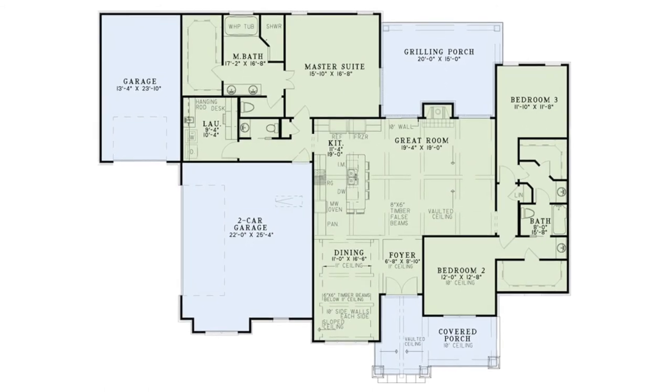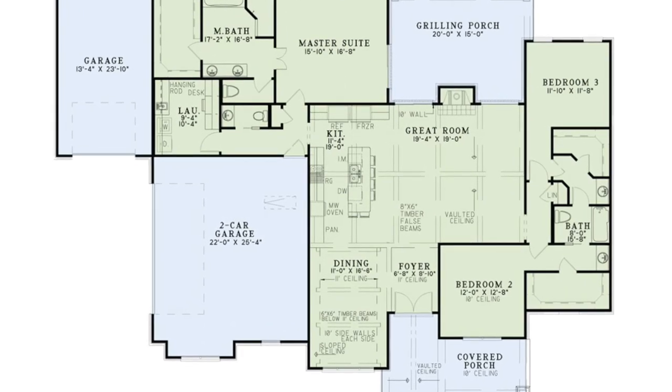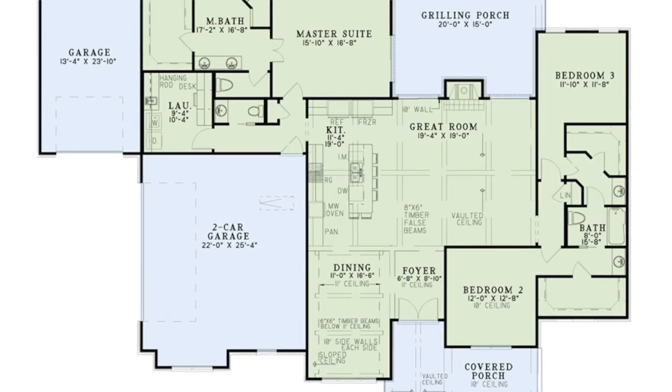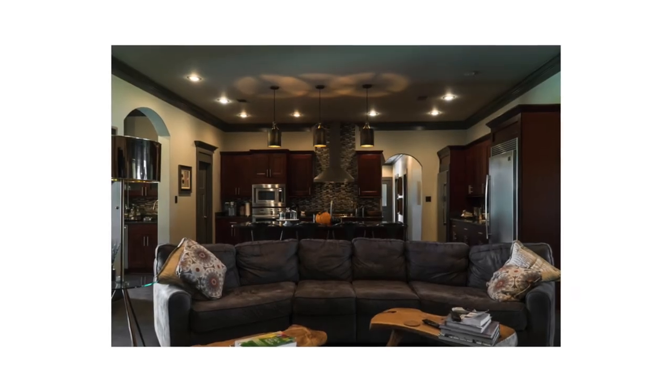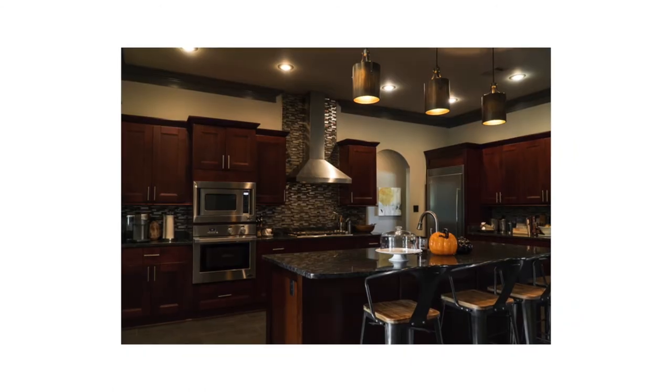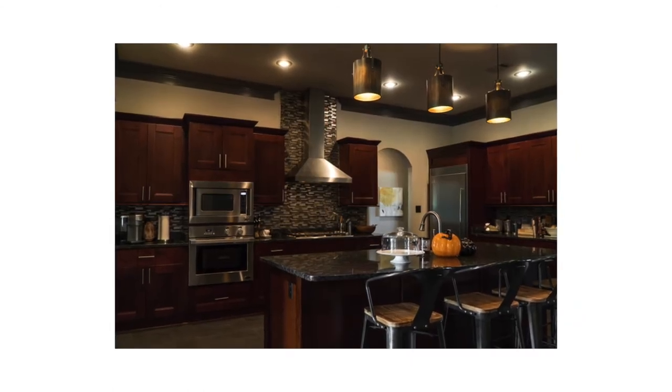My second favorite thing about this home is a few steps away — it is that fantastic kitchen space. The kitchen has all the amenities one needs, plenty of counter space, and also wraps around the focal point of this space. There is a large eat-at island bar with seating for six. It makes entertaining at this home easy.